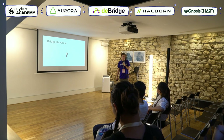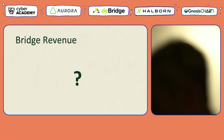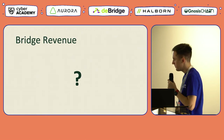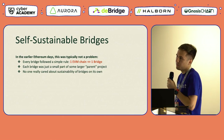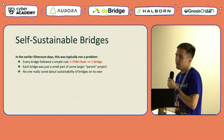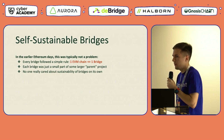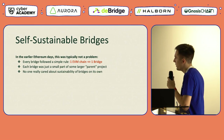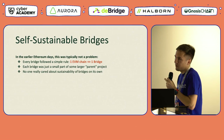Looking at the other side of the equation, it's a big question how a bridge could compensate for those costs and generate revenue higher than those costs, so that bridges can become financially sustainable. In the earlier days of Ethereum, this was typically not considered a big problem, as every deployed bridge followed the simple rule of one EVM chain to one particular bridge. Each bridge was just considered a small part of a larger parent EVM network or sidechain, and no one really thought about how bridges could be financially sustainable as a singular product.